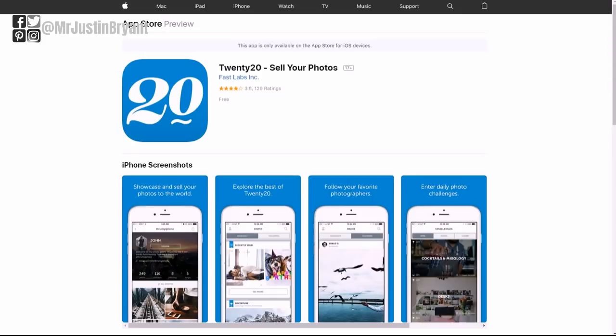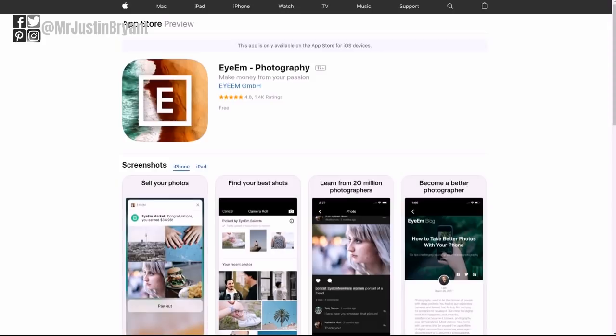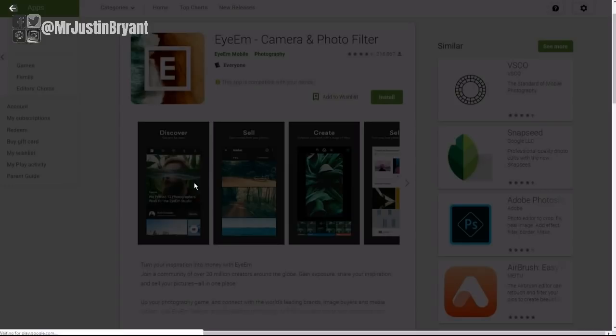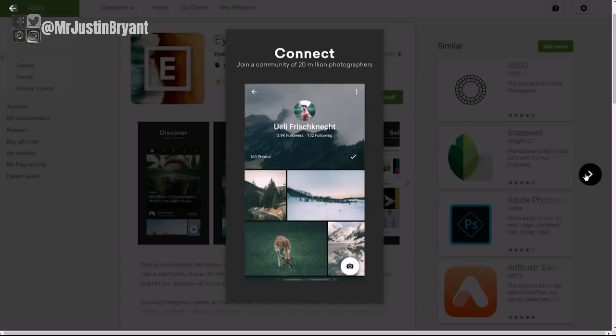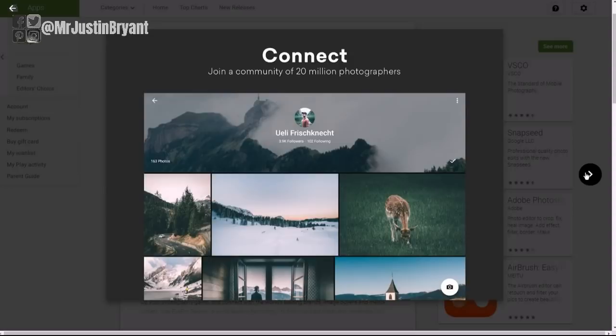Another one available for both Android and iPhones is EyeEm, one of the highest rated on the list at 4.8 out of five stars, with 216,000-plus reviews over four stars on Android. You upload your photos — it's kind of like Instagram where you can follow people — but you also get to sell and market photos. They sell photos via a partnership with Getty Images, one of the top stock photo sites, so they should be able to get you quite a bit of traffic and more sales.